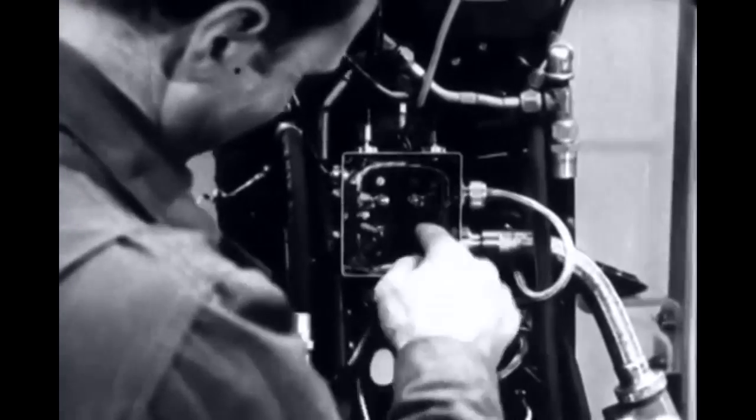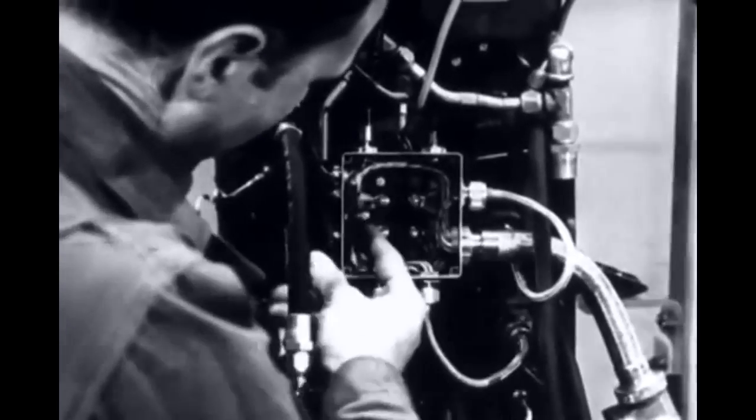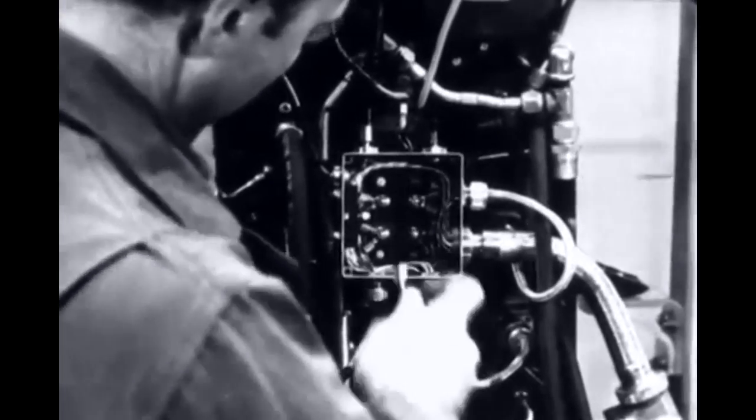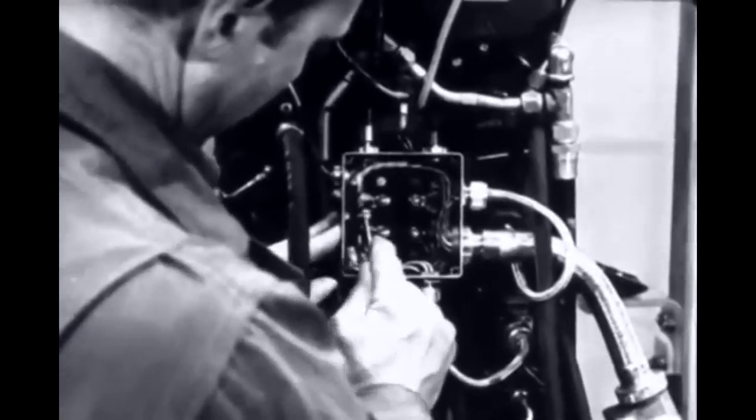Another type of electrical connection involves securing this common eyelet type of terminal to the binding post with a nut. These must always be kept tight.